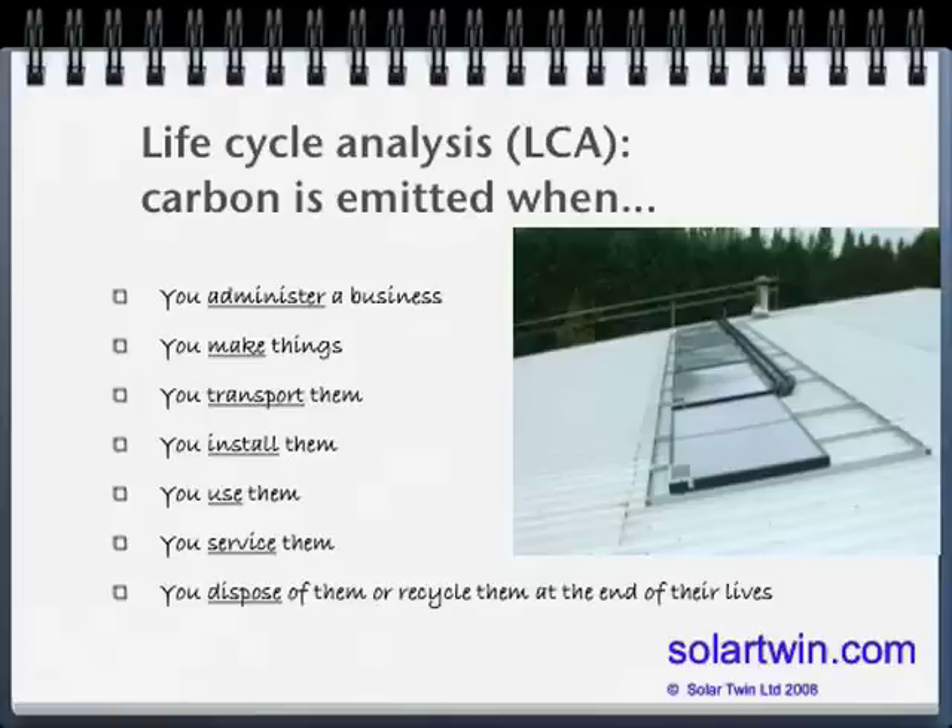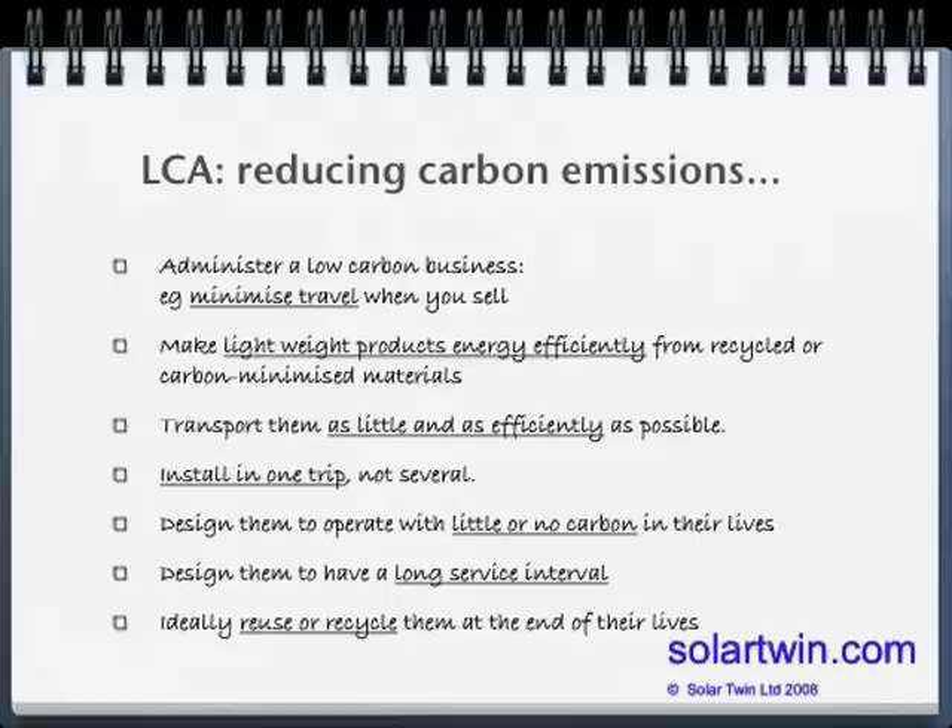You can break down the carbon emissions of the business: you can waste energy or save it when you make products. Transporting, installing, particularly using and servicing, and then disposing of them all contribute. To run that sort of business, you want to minimise travel. At Solar Twin, we sell our solar panels by phone rather than driving around. We make lightweight products, travel as little as possible, install in one trip, design them with as little carbon operation as possible, with long service intervals, and then reuse or recycle at the end of their life.